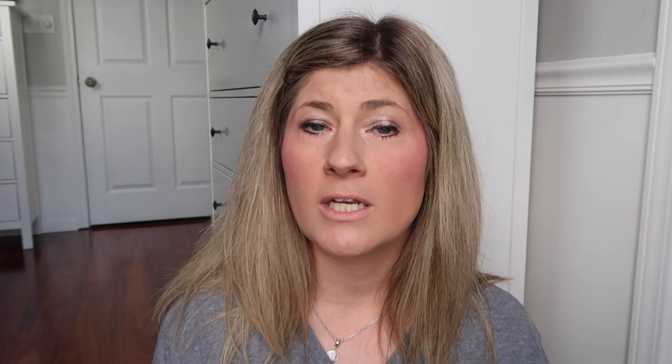What I'm doing is going through all of my binders and recreating the printables if I need to and listing them in my shop. When they get listed, I share a video over them. My first video — I'll leave that in a card above — was over my emergency binder, where all of the important documents we need in case of emergency are stored. Definitely check that video out.